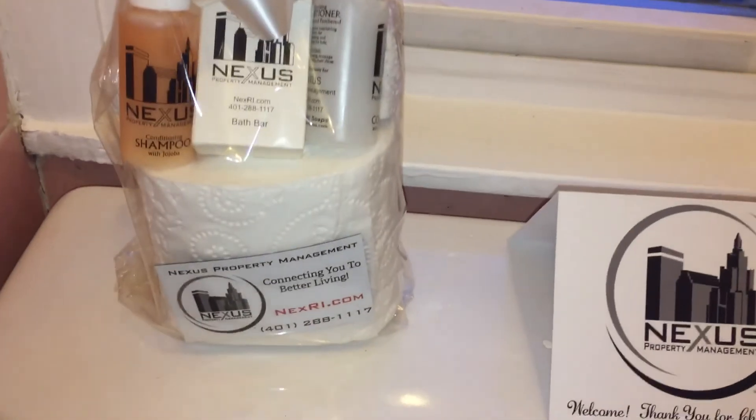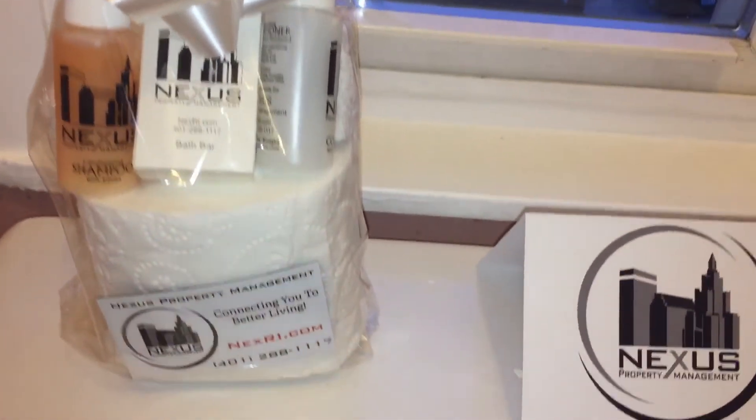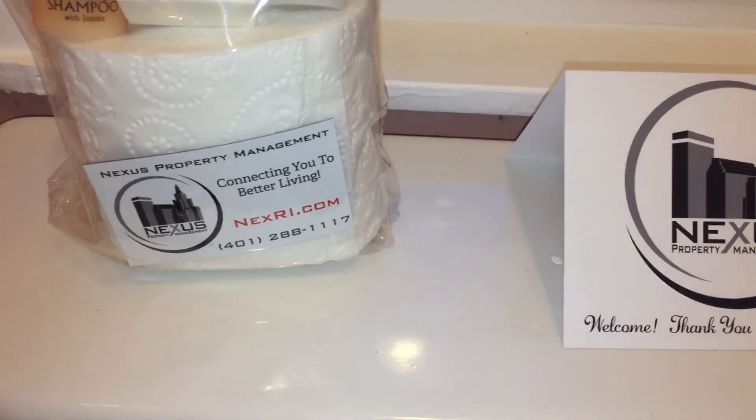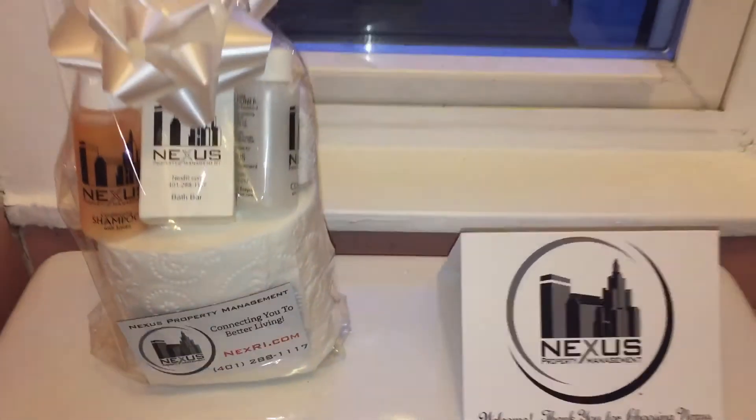As you'll notice, each of our properties comes with a Nexus welcome package, courtesy of us, which includes your toiletries, as well as a magnet for your fridge, which includes our contact info if you shall need.